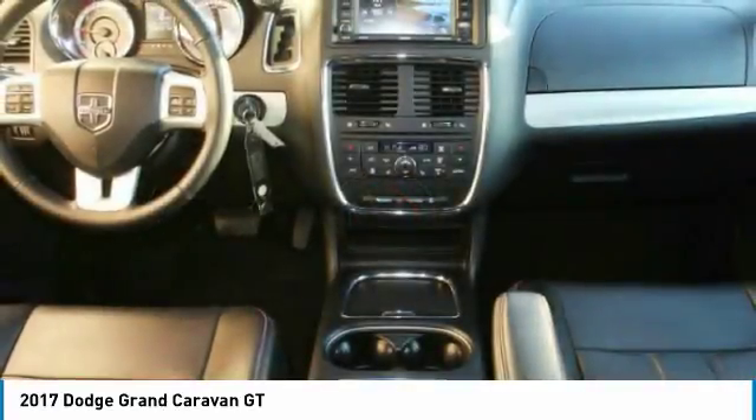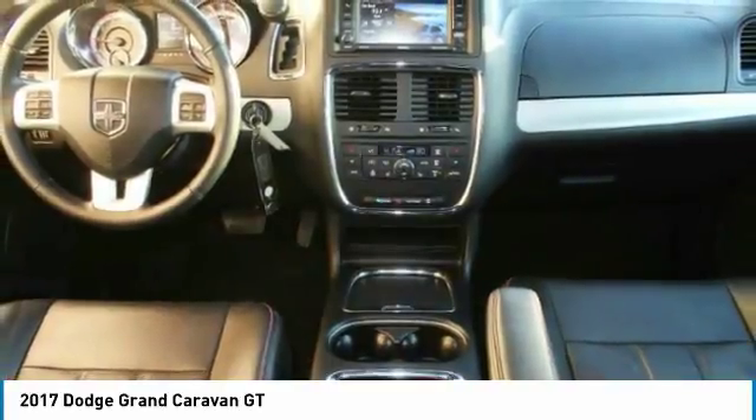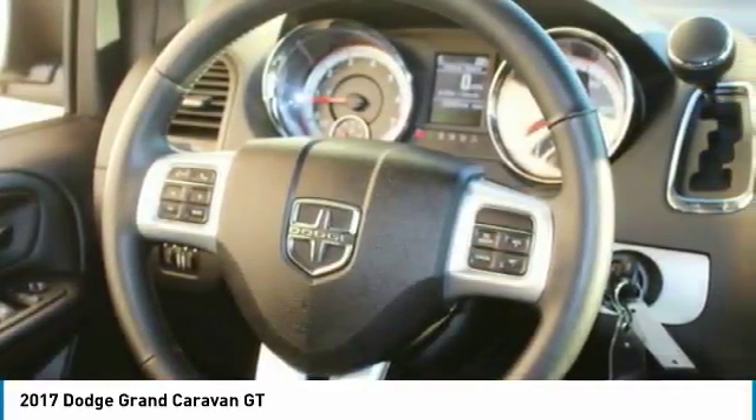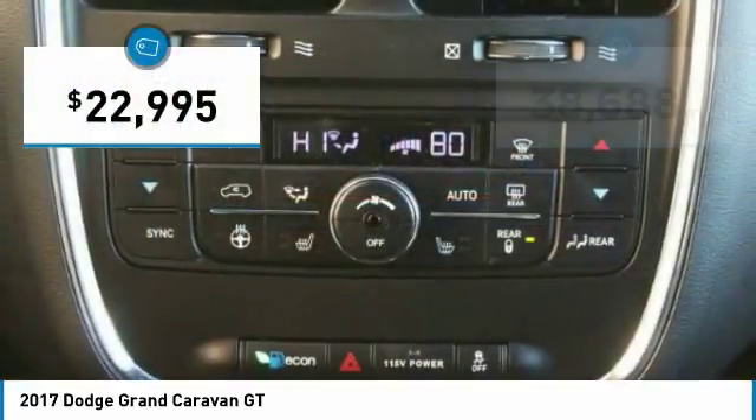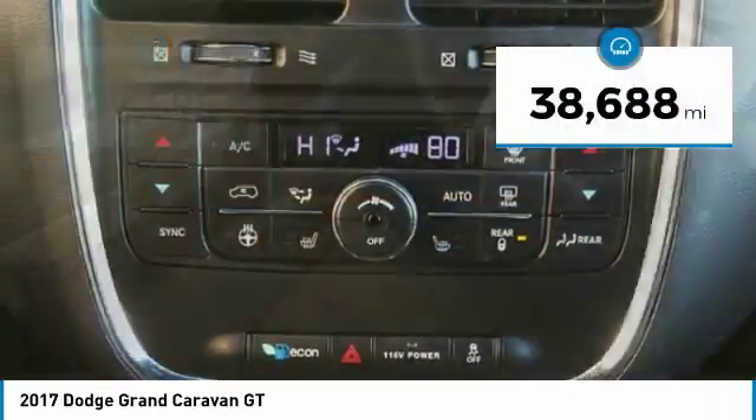with an innovative seating arrangement, versatile cargo storage, and enough entertainment features to keep the kids entertained on road trips, and is priced below $25,000. This vehicle has less than 40,000 miles.